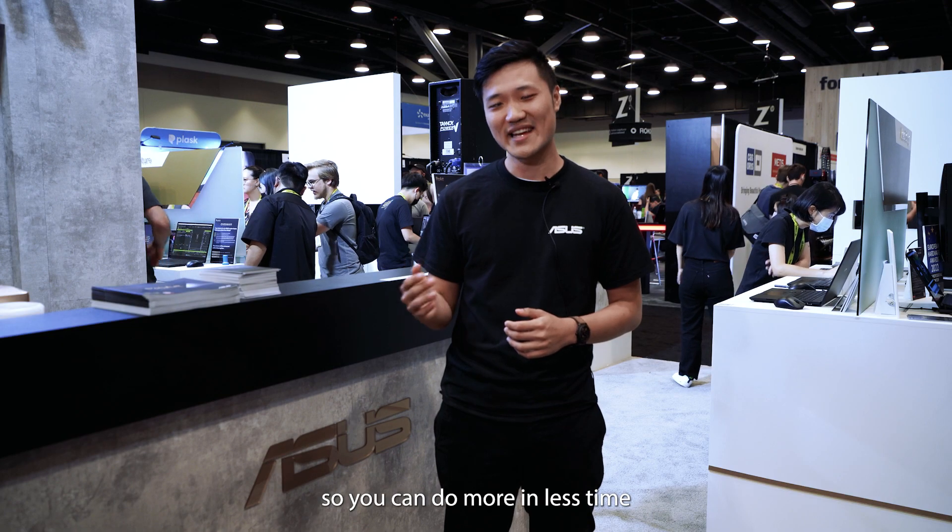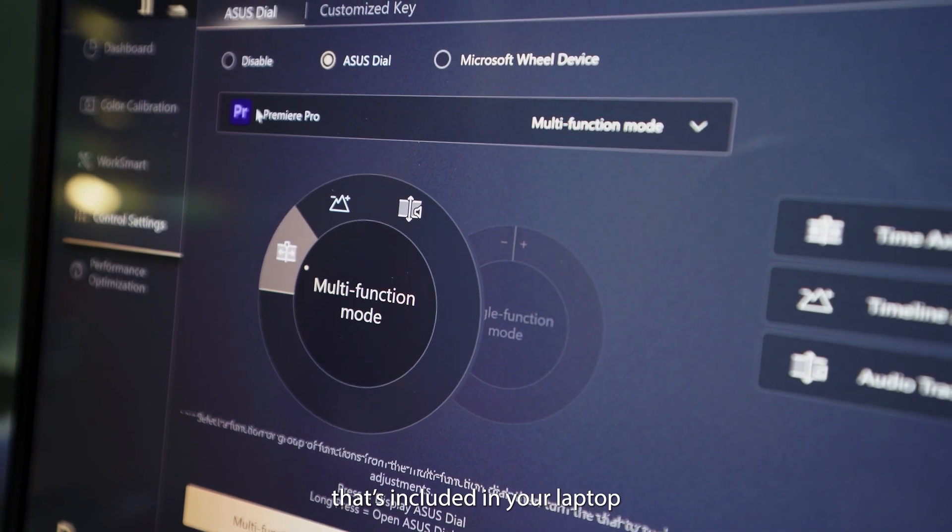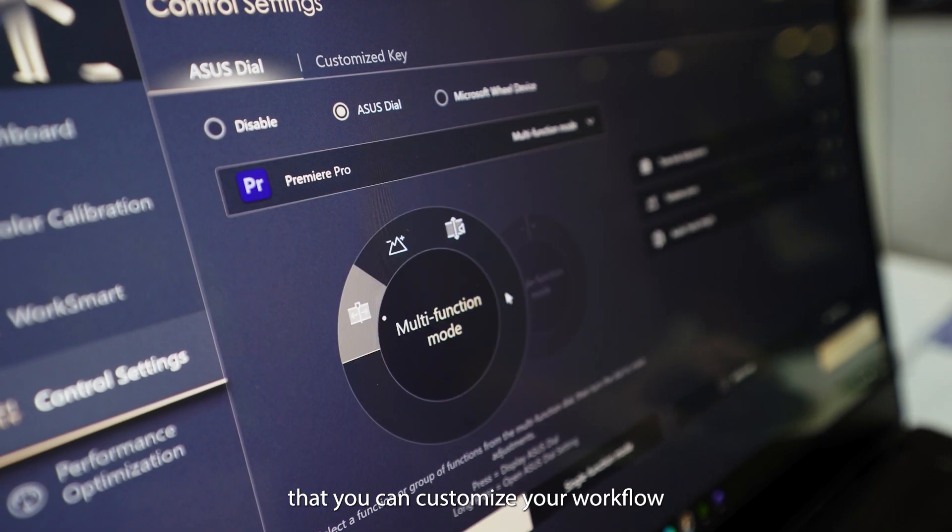So you can do more in less time. The ProArt Creator app included with your laptop ensures that you can customize your workflow and your favorite ASUS innovations with your personal touch.